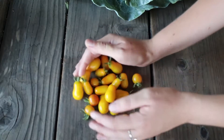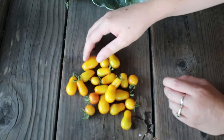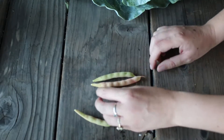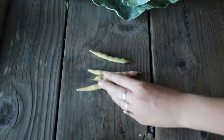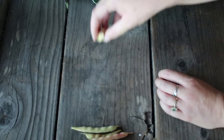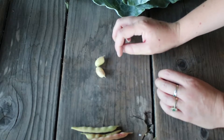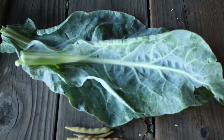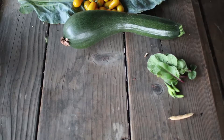Right now is kind of the peak of the summer garden for me. I'm having a ton of tomatoes every day. The yellow pear tomatoes are just massively producing all the time. I've had beans — different dried beans, and then some garbanzo beans. And then this is cauliflower greens.